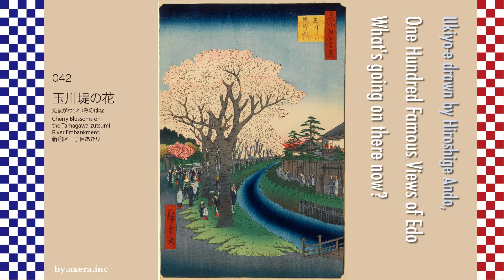Cherry Blossoms on the Tamagawa's UTSUMI River Embankment, number 042, is a picture of the west side from the signal area on the south side of Shinjuku Gion Station on the Marunouchi Line, south of Shinjuku 1-chome. There were various opinions from experts about where Hiroshige drew this picture, but there was no definitive decision.